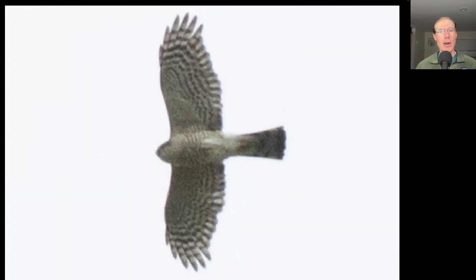Here we have an accipiter high overhead. This bird is fairly compact looking and even with the wings held out very straight, the head barely sticks out at all past them, and we see a very squared-off tip to the tail because all of the tail feathers are about the same length. This is a sharp-shinned hawk.